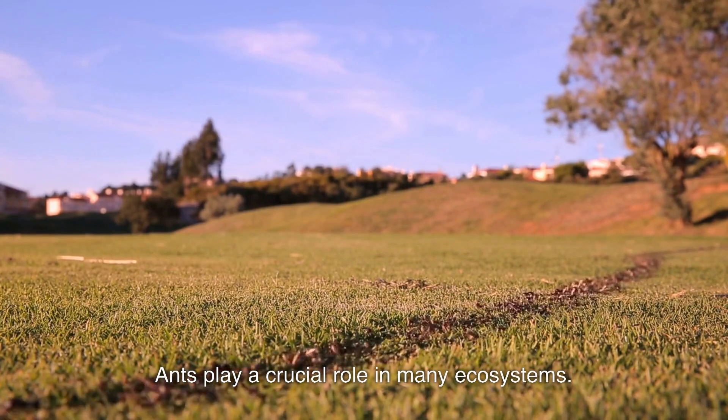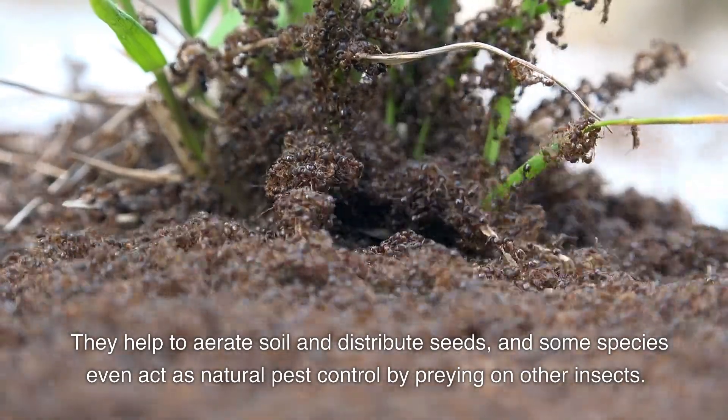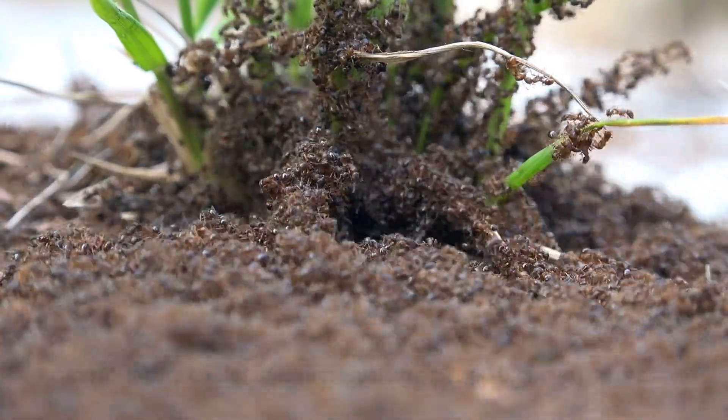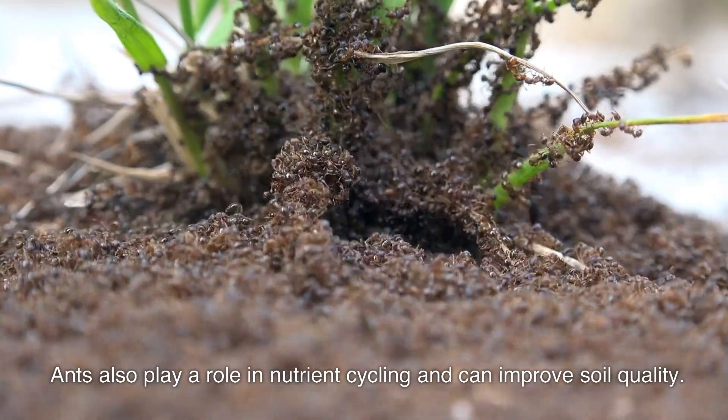Ants play a crucial role in many ecosystems. They help to aerate soil and distribute seeds, and some species even act as natural pest control by preying on other insects. Ants also play a role in nutrient cycling and can improve soil quality.